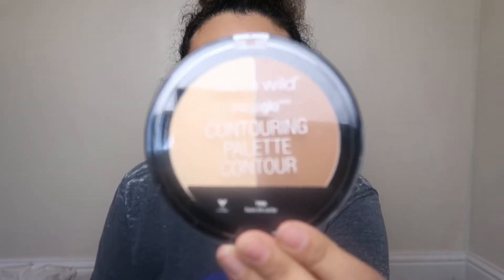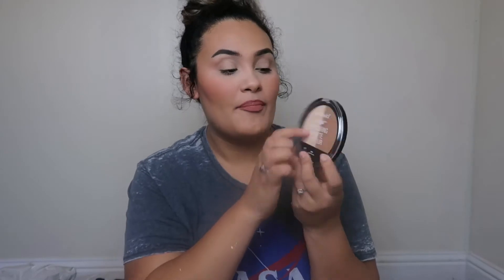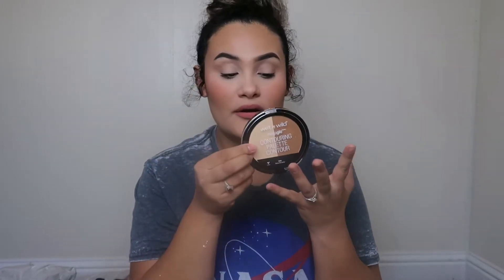I also picked up the Wet & Wild contouring palette and it's so good. The under-eye powder is really brightening and the contour blends really nicely. I think last time I got it, it was like three something, and now it's around four something, but regardless it's still worth every penny.